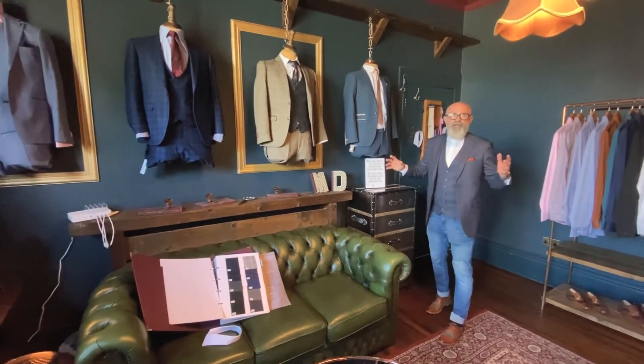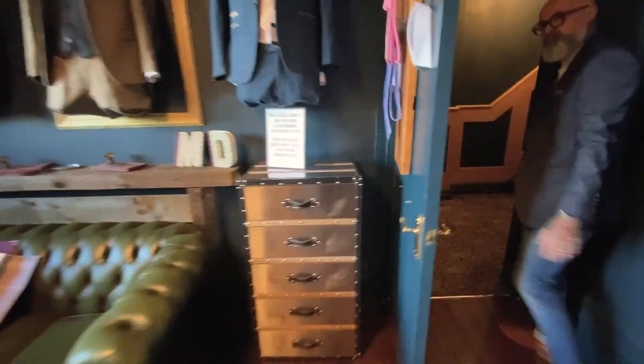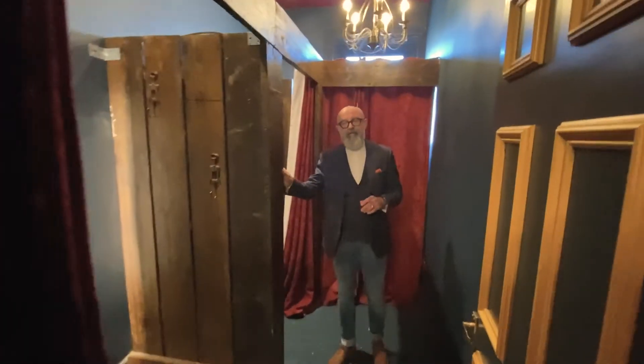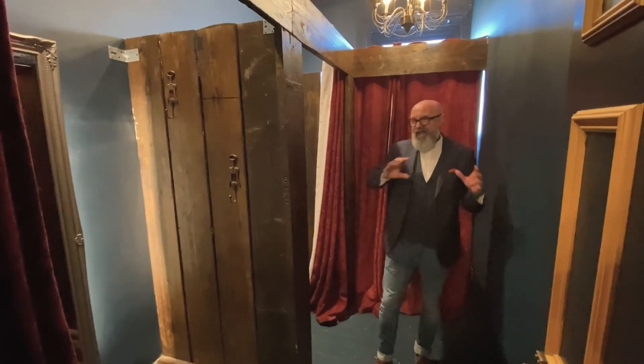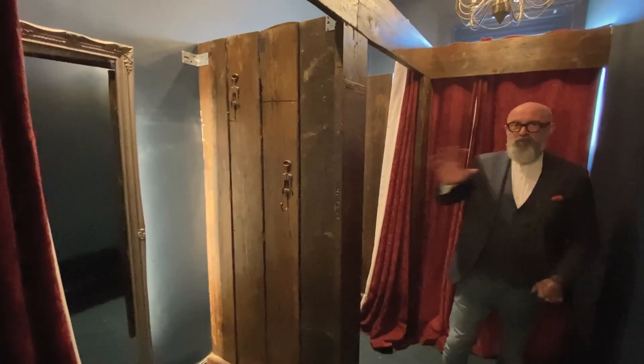We've also got plenty of private fitting rooms as well. Everything's on one floor — come in, spend time with us. It's a brilliant environment.